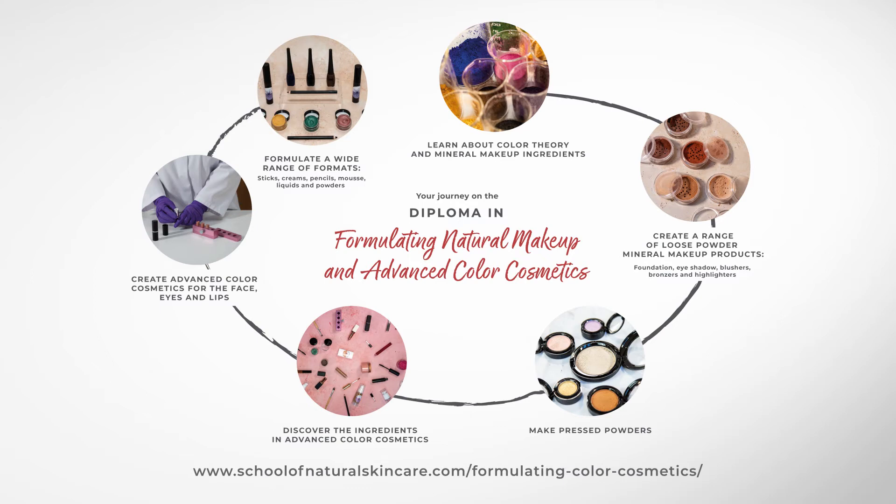You'll be able to make a really wide range of products like cream to powder eyeshadows, mascara, liquid eyeliner, lipstick, lip gloss, lip liner pencils, bronzer sticks, cream blush, liquid highlighter, stick concealers, sheer coverage foundation and full coverage foundation. You can then use the skills and knowledge you have gained to formulate your own unique colour cosmetic products in a wide range of formats.